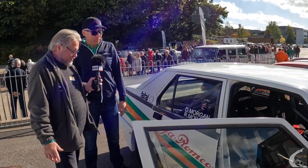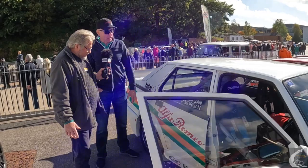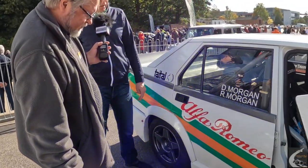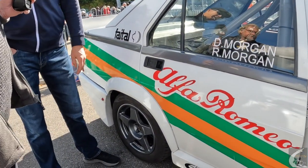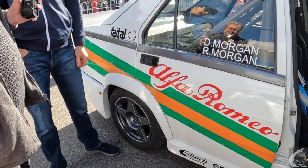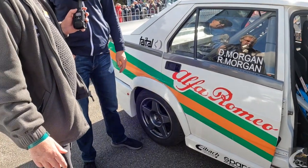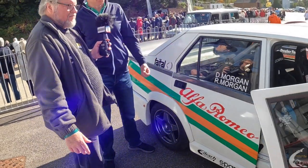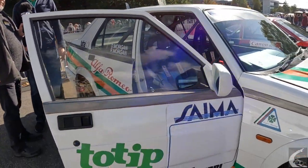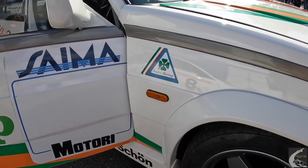It certainly looks lovely now. We put the decals on in 2019. The artwork was done by Kevin Rascher, a friend of mine in South Africa, and the printing was done out there. He actually applied the decals for me. It's based on the Jolly Club 1980s works team livery. It really does look the part.